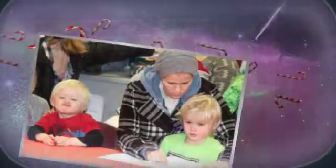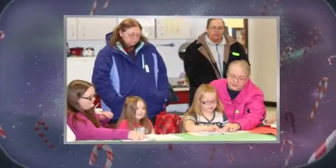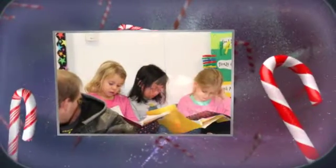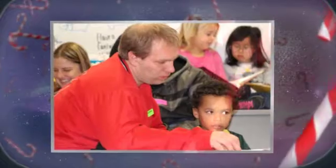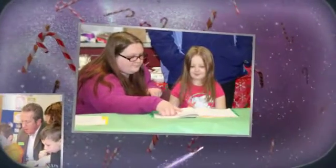A gingerbread house. Chocolate and gumdrops that are gummy. Let's use cinnamon, peppermint, caramel and frosting that is yummy.